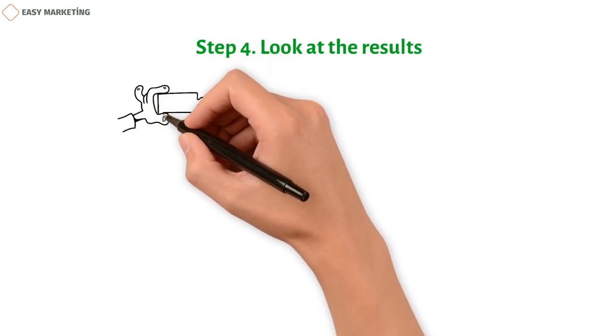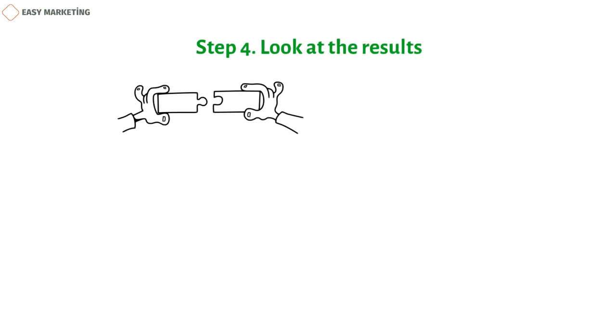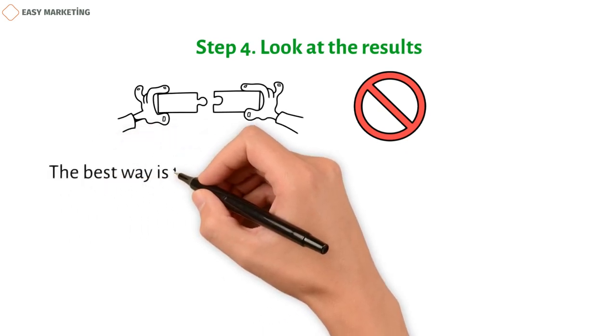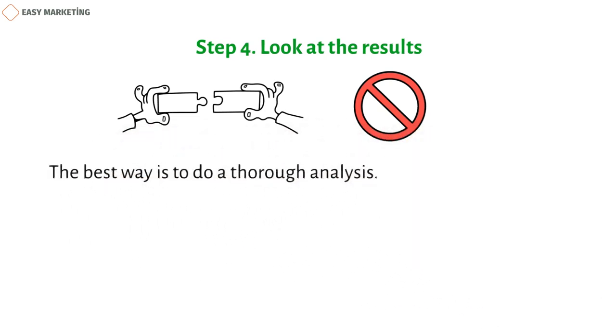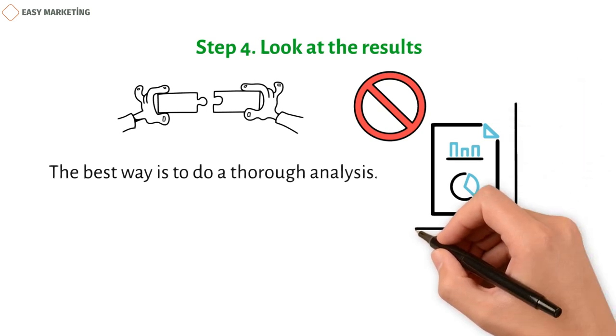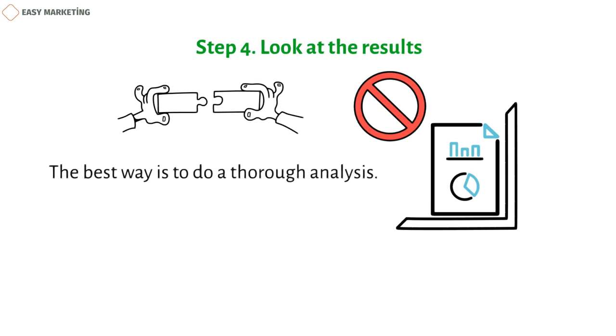Step 4: Look at the results. Each step in the process of market research is connected to the others. If all steps are done well but there isn't a good analysis of the results, the decisions made won't be right. The best way to find solutions is to do a thorough analysis that doesn't leave any loose ends. A report will show the results of the analysis, and it should be written clearly so that good decisions can be made. When analyzing and interpreting the results, you try to figure out what they mean in a bigger picture.